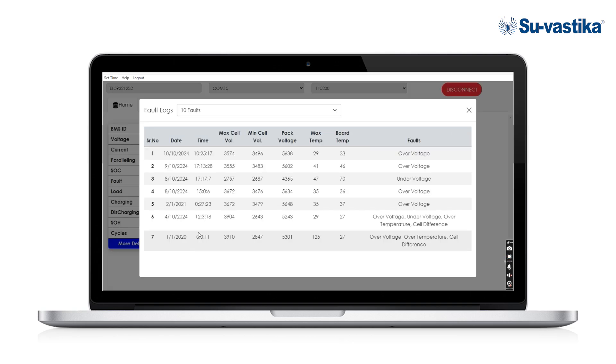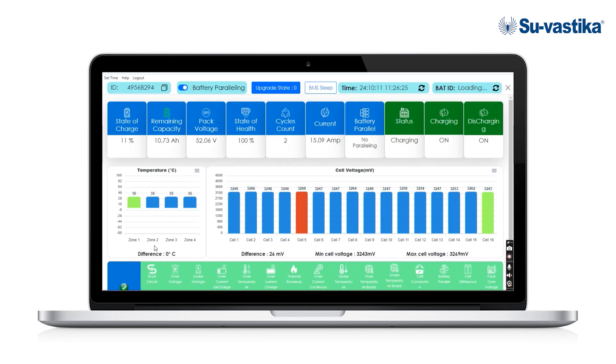These are the fault logs — you can go to the logs and see wherever there was a cell voltage difference. It shows the date and time when there was a difference, and how the BMS has been balancing the cell voltages. This is the main dashboard, showing different temperatures. Since this is a 14-cell battery, you can see the different voltages of each cell, and the BMS is balancing the voltages of each cell, which you can view practically on your laptop or mobile.